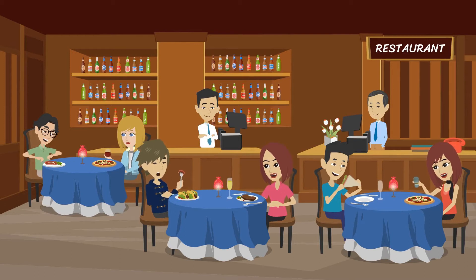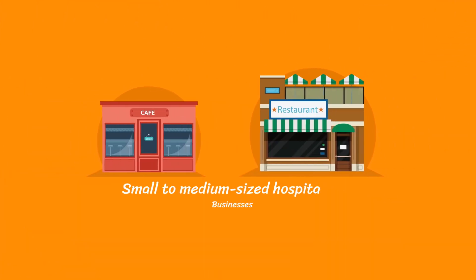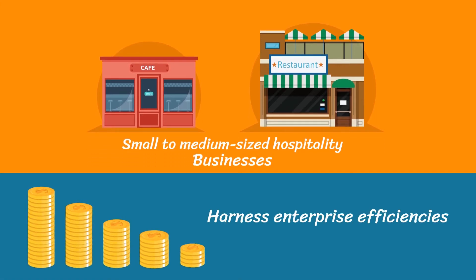Register provides the operational efficiency to maximize covers, make reservations and reduce no-shows. It allows small to medium-sized hospitality businesses to harness enterprise efficiencies at an affordable price point.